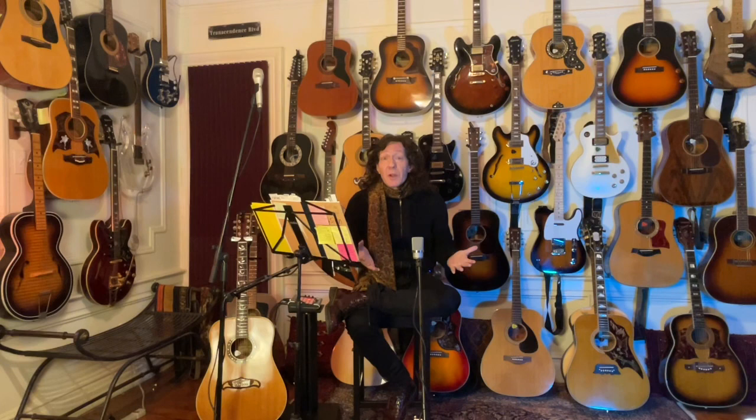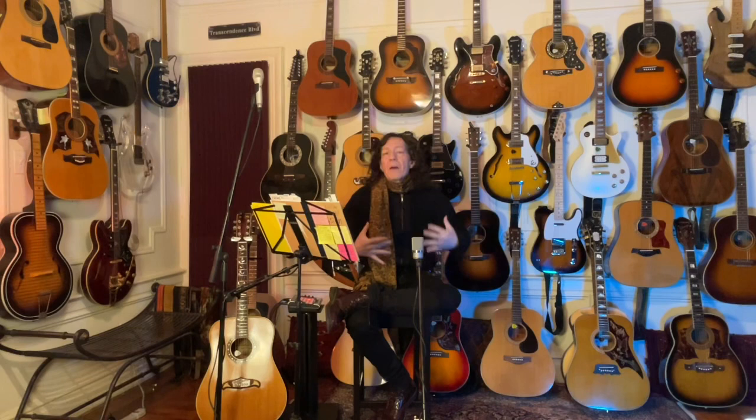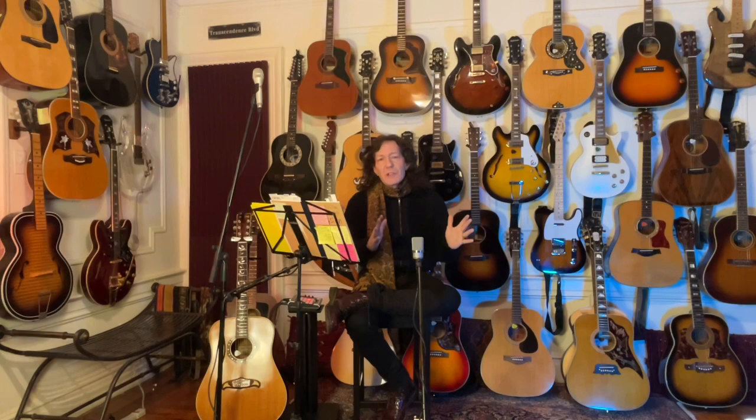But even if you're a player and you've been a professional musician for years or decades, you may not know about the woods that guitars are made out of. I have always been less of a player and more of a singer-songwriter, so my guitar collection is a lot less about playing and more about what the guitar sounds and feels like to me in terms of how it inspires me to write songs.